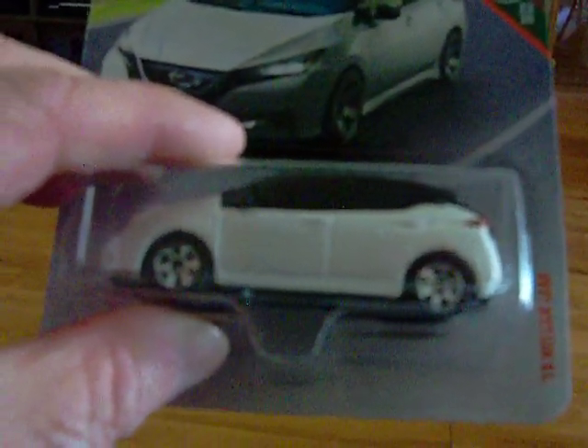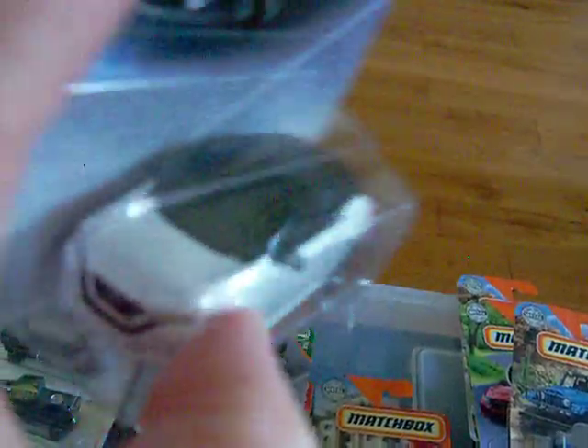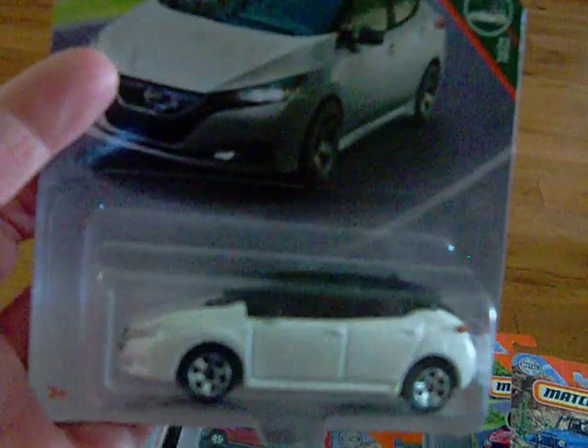Then I found at the dollar store the '18 Nissan Leaf. There is the Leaf — there's the card art and there is the car. It has rear lights on it. I think the Leaf is one of those ones you plug in — it's an electric car. Pretty, pretty nice.